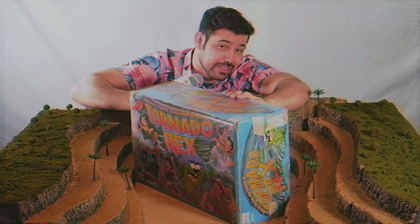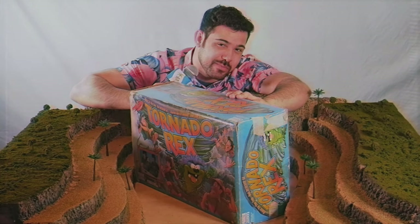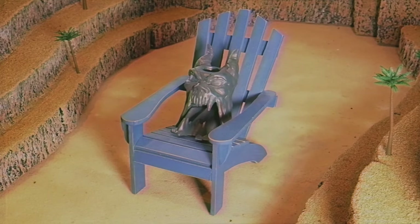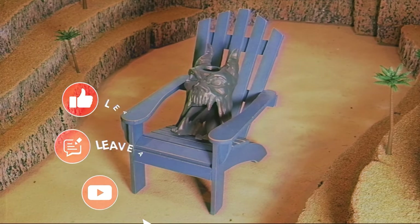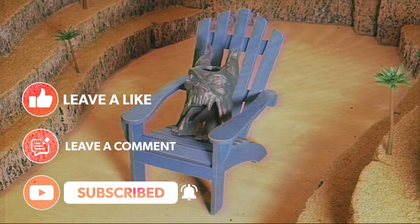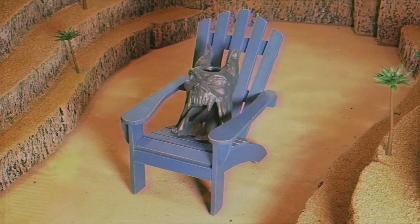Coming up next will be my top list of all time for regular board games — that's going to be great. Volcar and I greatly appreciate your support, and it would really help us out if you like, comment, and subscribe. Hit the bell icon to be notified when we release new videos. Monday is regular board game reviews, Wednesday is our weekly update and talks, and Friday is vintage board game reviews.